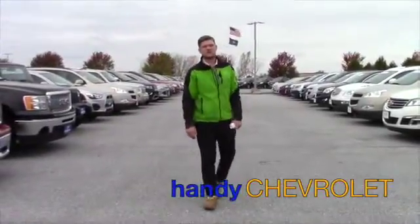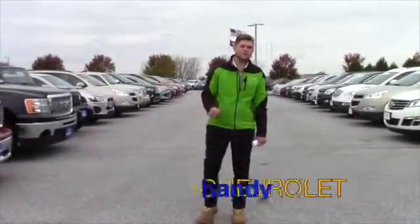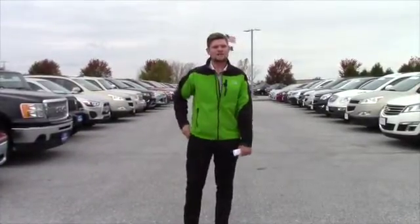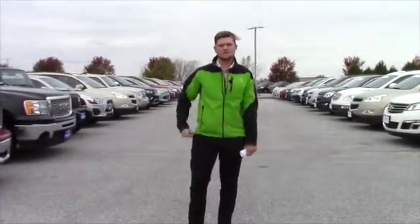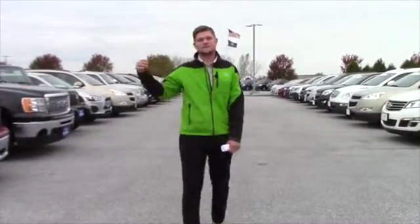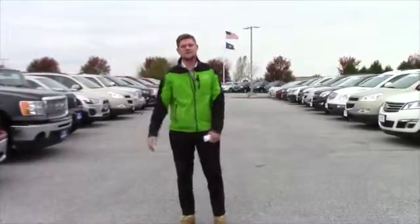Hi Kevin, this is Matt from Handy Chevrolet. I just want to thank you for your inquiry on the 2007 GMC Yukon. It does have 106,000 miles it looks like, and I just wanted to introduce myself. My name is Matt, I'm a sales and leasing consultant here at Handy Chevrolet.